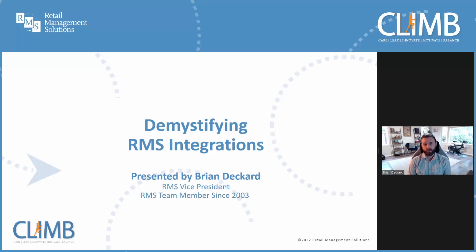Hi, welcome to the first AfterCLIMB of 2022. Thanks for joining me. My name is Brian Deckard. I'm the Vice President here at RMS. To kick things off this year, we're going to look at RMS integrations in our point-of-sale solution.